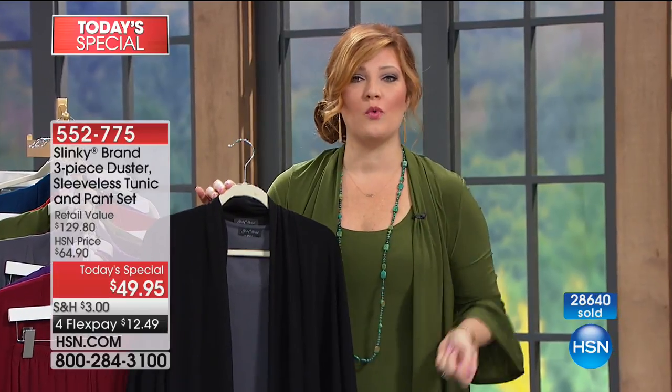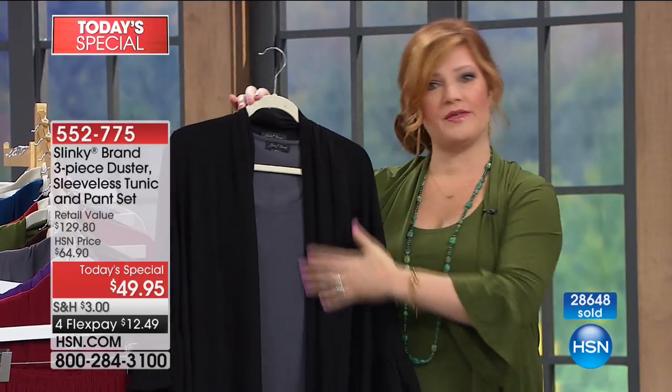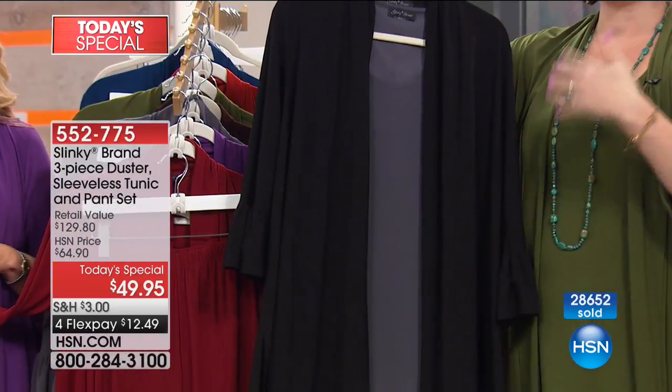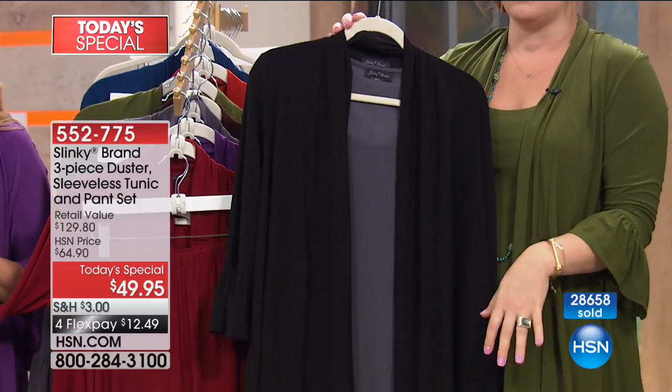So shop, update your wardrobe, treat yourself to something new. There's nothing better than a brand new outfit. If you did like the gray, that charcoal gray with the black — notice how you can mix and match and have fun. You could add the olive in if you wanted to.